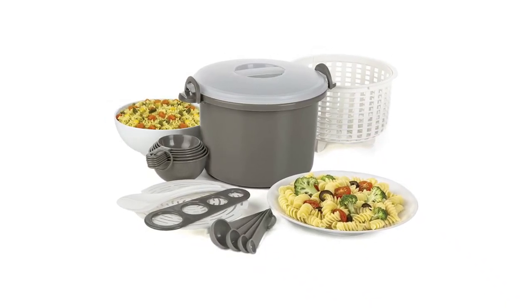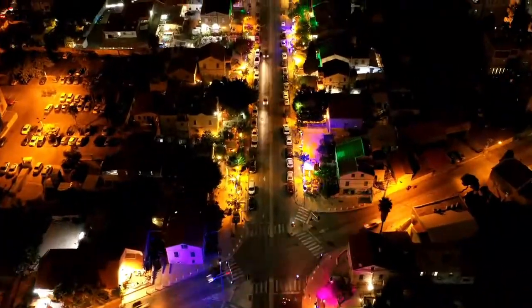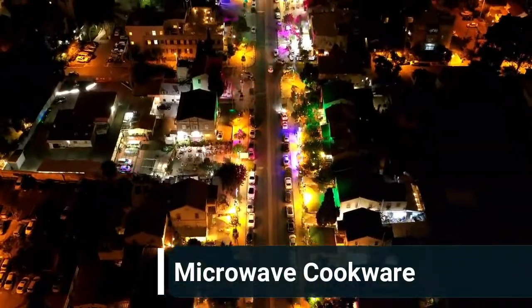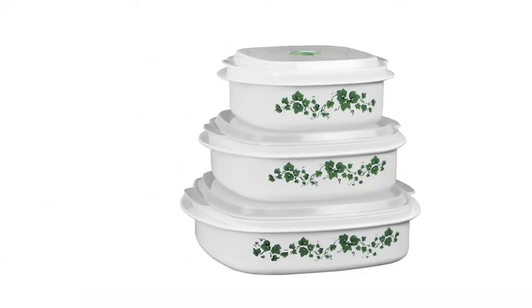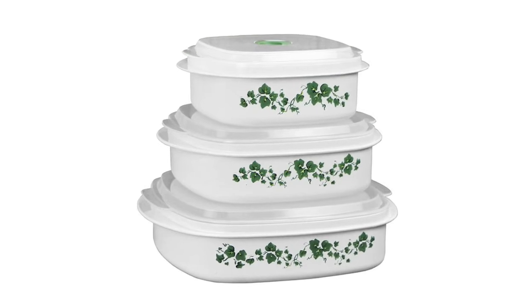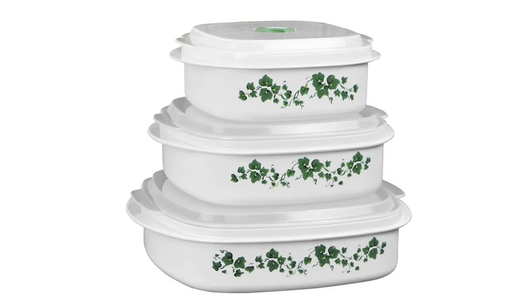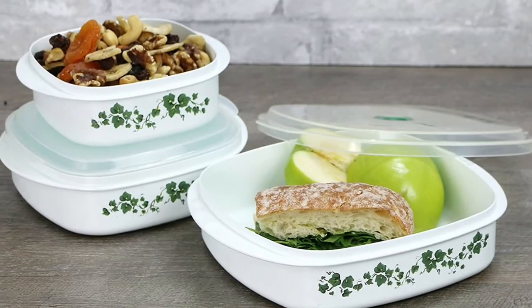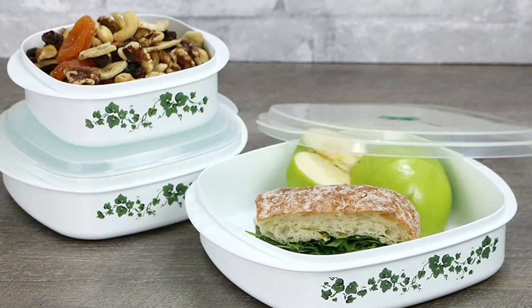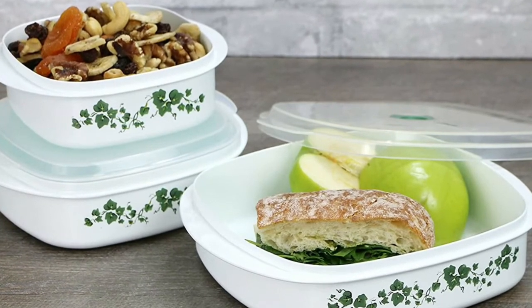Number 3: Reston Lloyd 6-piece microwave cookware. This storage and cookware set is a great addition to your kitchen cookware arsenal. These durable plastic BPA-free bowls are microwave, dishwasher, and freezer safe. The set comes with three bowls — 24 ounces, 32 ounces, and 40 ounces — each with a clear lid that has a built-in steamer valve.